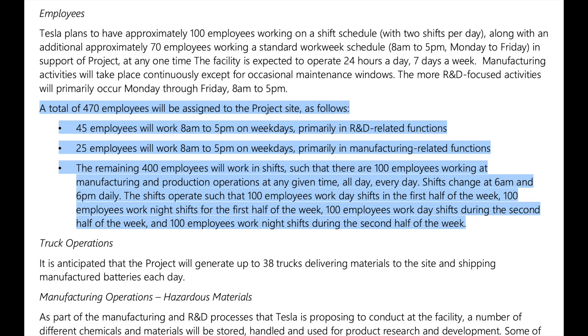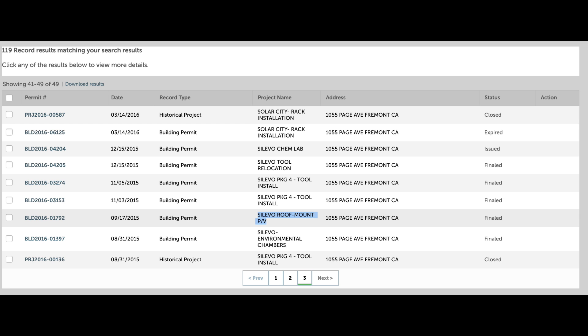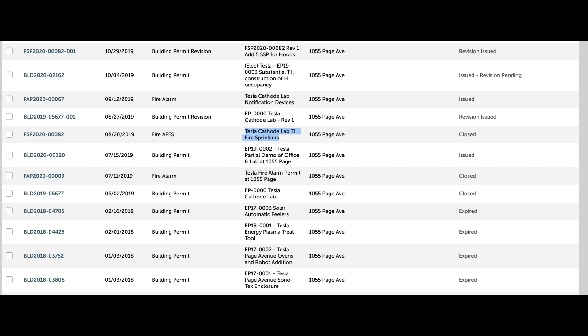There's going to be a total of 470 employees assigned to this project, with the majority — around 400 — working in shifts 24 hours a day at the site. As I mentioned, these two buildings were owned by Solevo, the solar company, until SolarCity acquired them and then Tesla acquired SolarCity. Over the last couple of years, based on the permits pulled, Tesla has been retrofitting these buildings for battery cell manufacturing, specifically around the cathode.